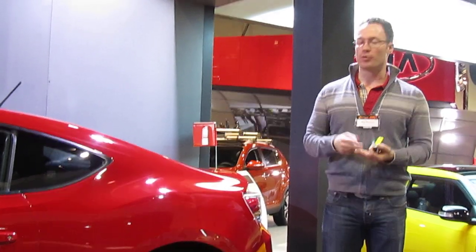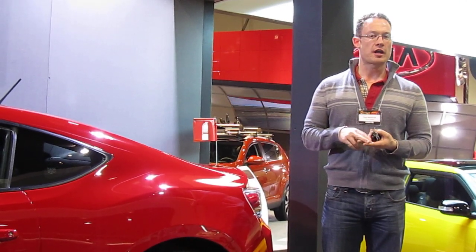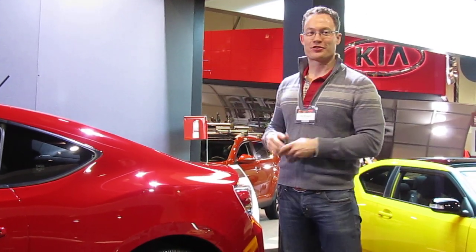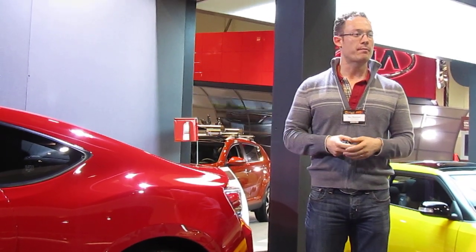We drove this against what we figured to be its core competitors — the Genesis Coupe, Civic SI, WRX, and GTI. The only other rear-wheel drive car in that group is the Genesis Coupe. By comparison, it's a lot larger than the FR-S. It handles kind of like a sled compared to this. This car is so much smaller and more compact — it's a completely different experience.